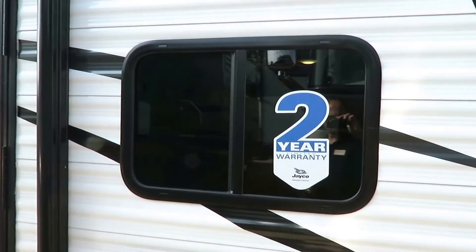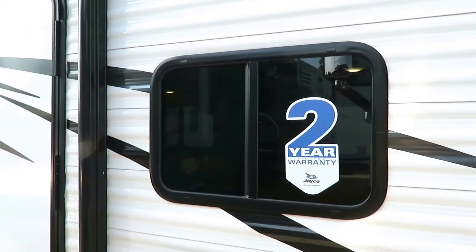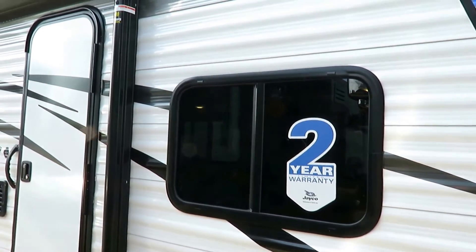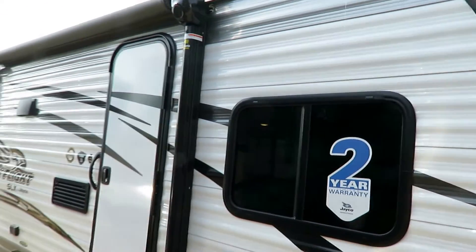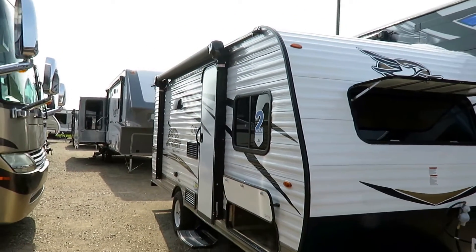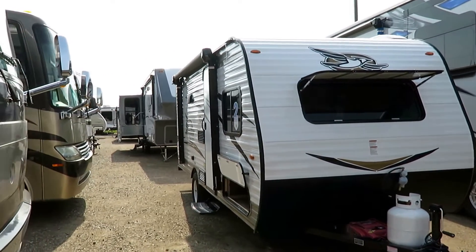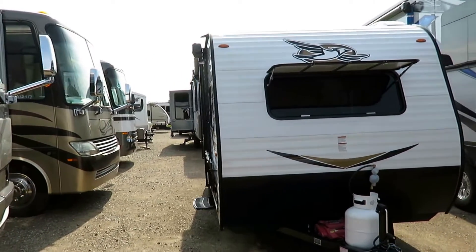Jayco has the longest bumper-to-hitch warranty in the business — a full two-year coverage warranty. That is not exceeded by anyone because there is no such thing as a full three-year warranty in the business, despite what the marketing guys and some brands want you to think. You need to do some research and be careful of that stuff.